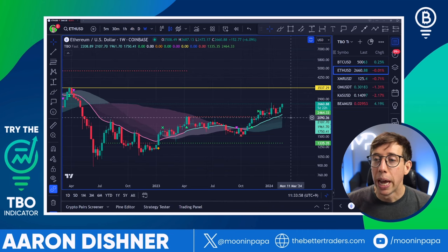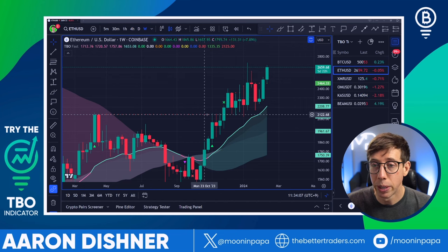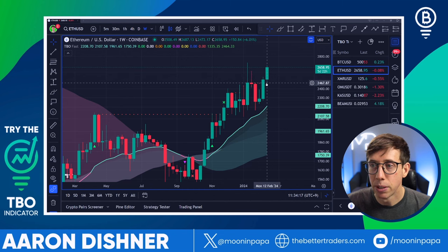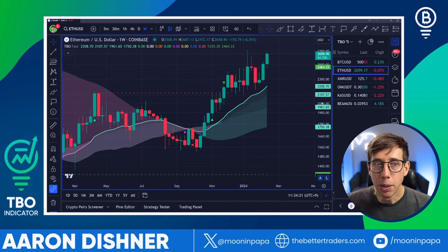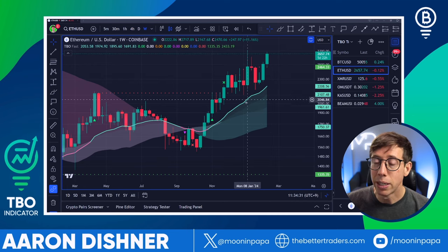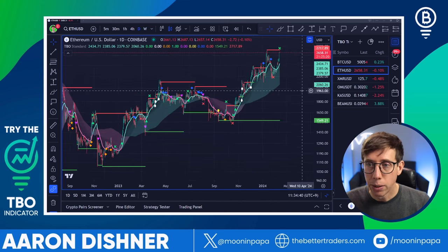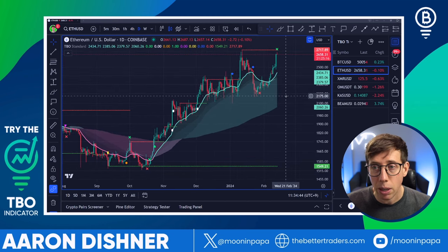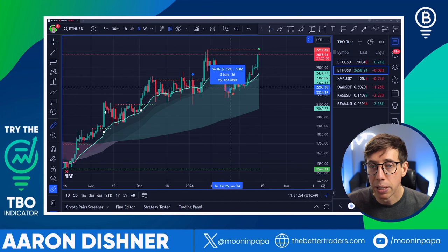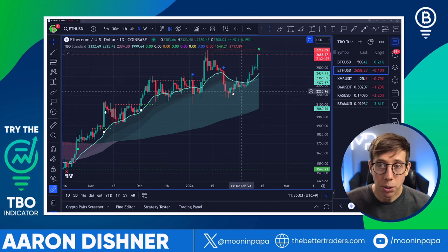On the weekly time frame, we actually cracked above resistance, which is really good. We had resistance for a while at $2,122, and in January it really started to pop above that. We had some previous resistance at $2,467 — we're above that, which is great. Even though the price isn't mooning, the price is above the cloud, it's bullish, and all four lines of the TBO are pointing up and to the right. Whenever we have pullbacks, these are always opportunities to either buy more or to use DCA.